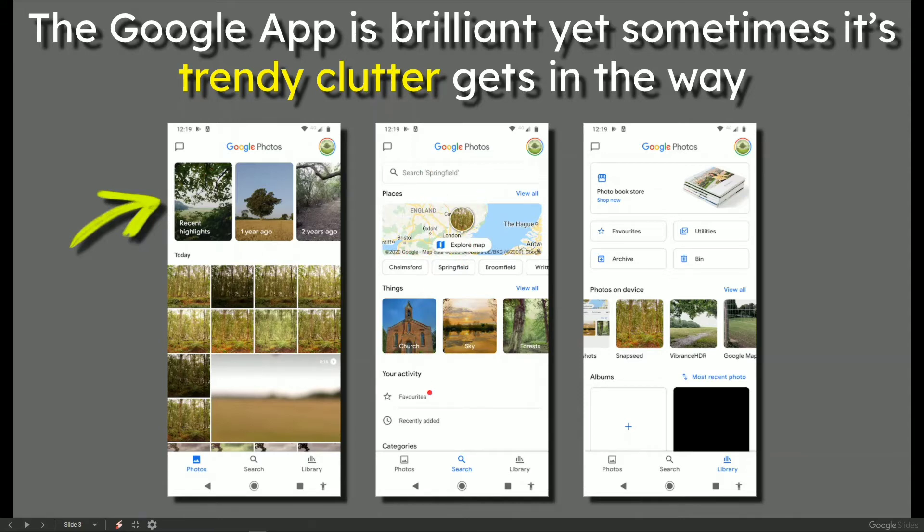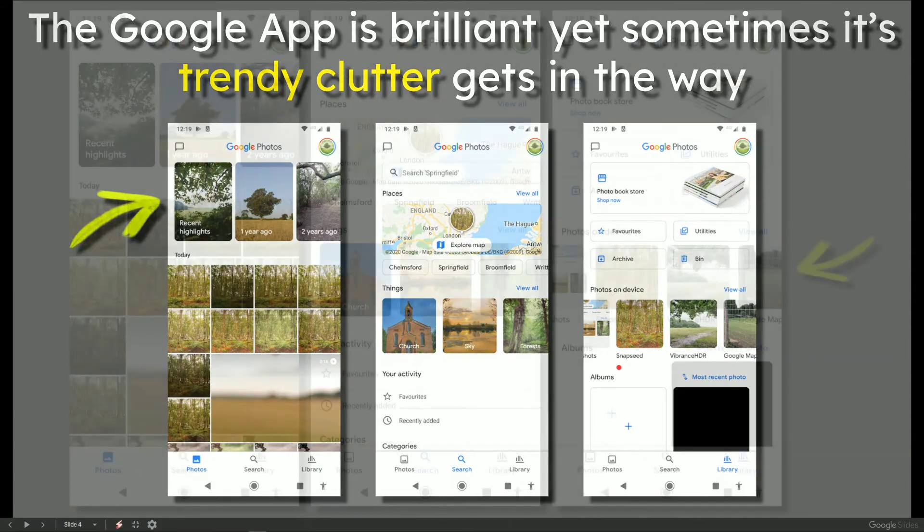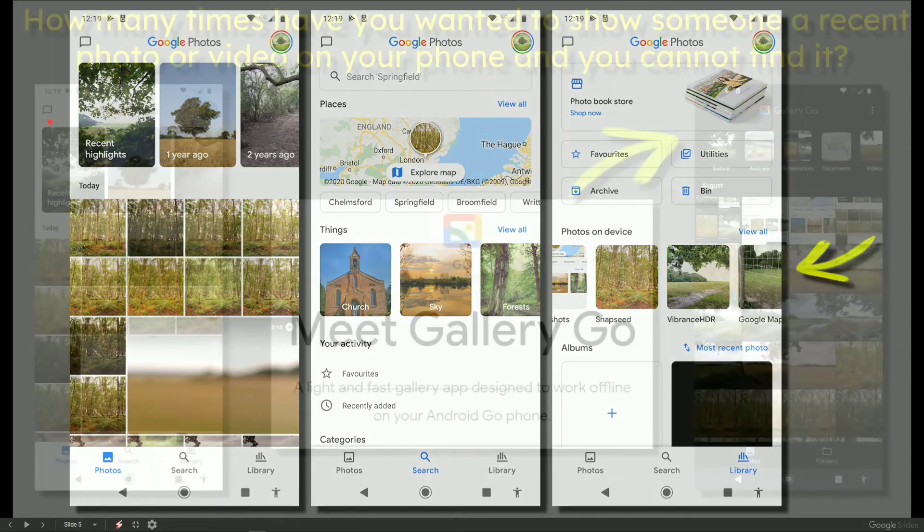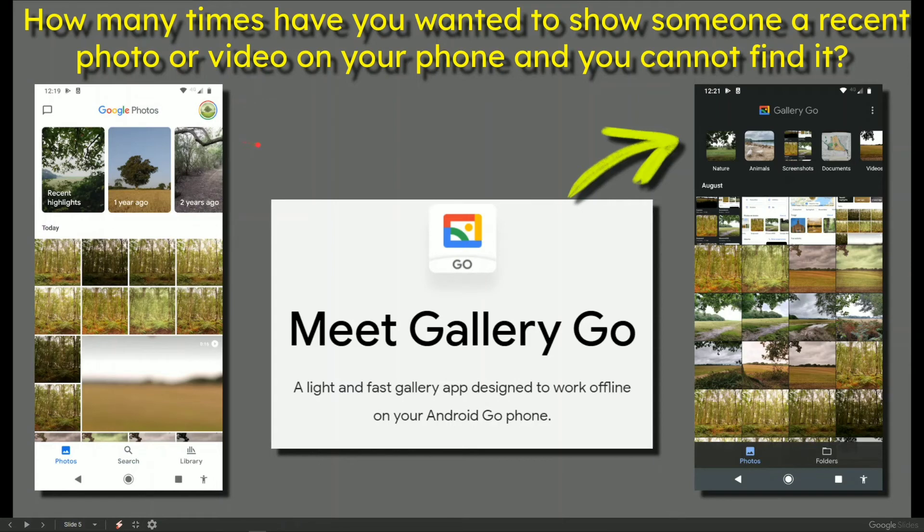On the right hand side in the library, which is the one I want a lot of the time, I want to know what photos I've just taken on my device and also maybe what I want to convert from Open Camera to Vibrance then to Snapseed. In my opinion, and that's why I'm urging people to give this one a go...